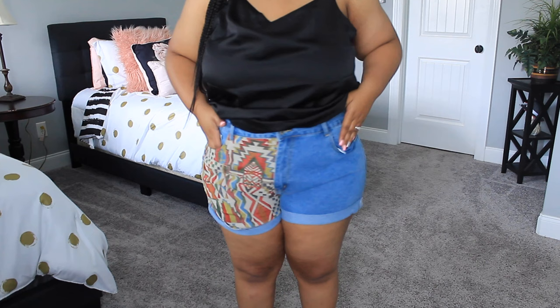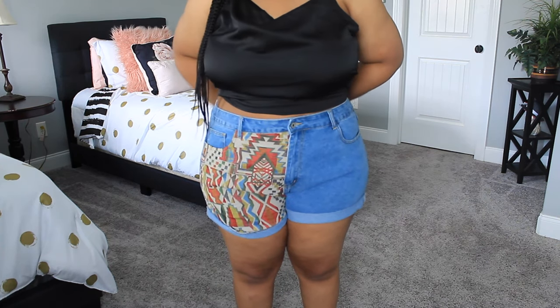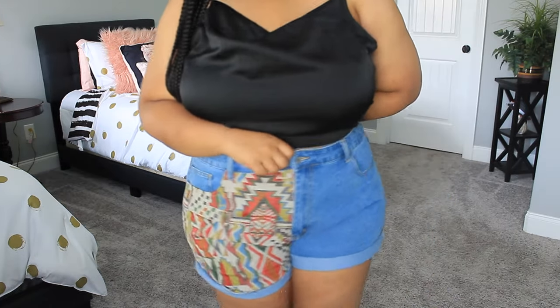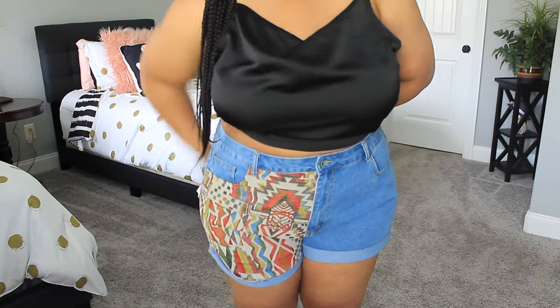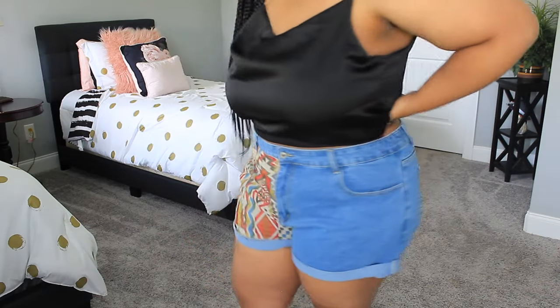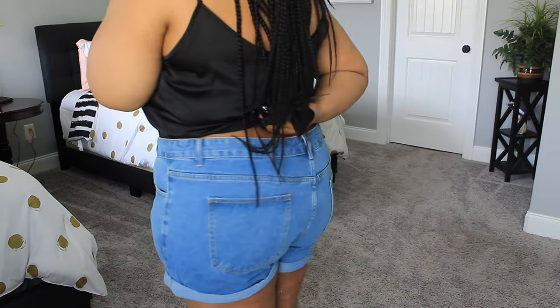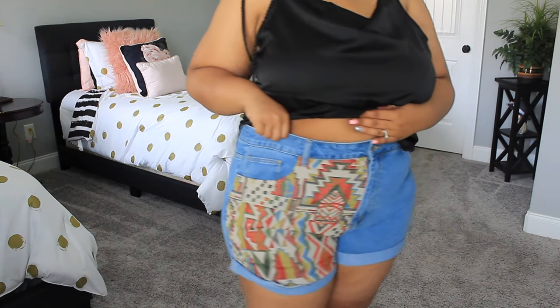Up next are these denim shorts with an embroidered pattern on the front. The website lists the design as a tribal print, but it just reminded me of the 90s. I got these in a size 3X and they fit pretty well everywhere except in the thigh area — it's a little tight but bearable. They fit very comfortably everywhere else, and I just think the pattern on the front is so cool and unique. I cannot wait to wear these.